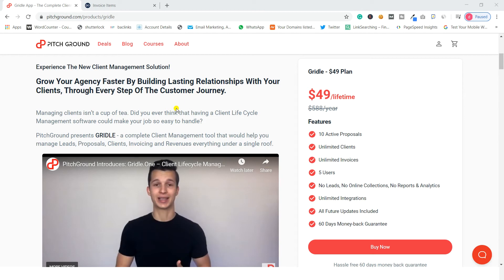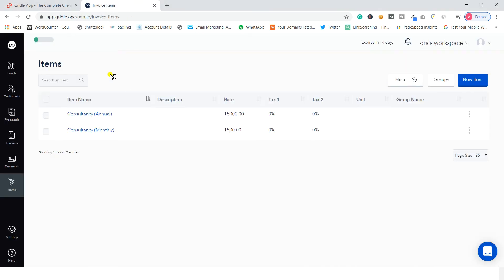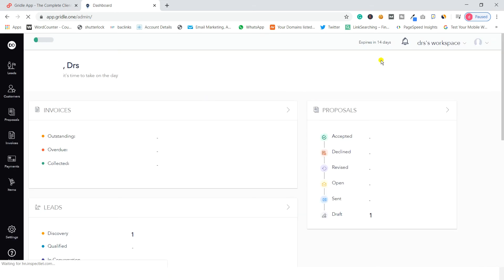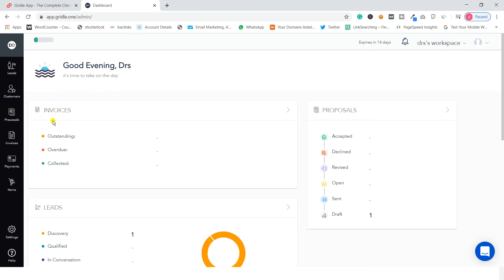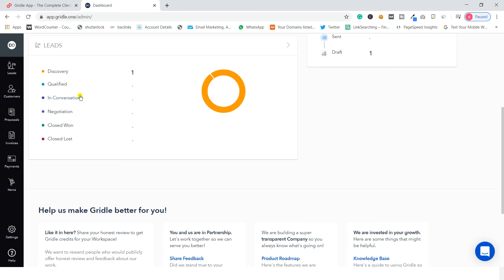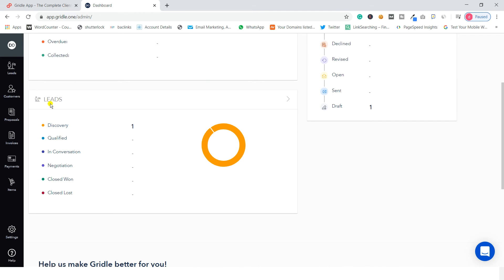You can manage unlimited clients, unlimited invoices, and a number of leads inside this software. I am on the dashboard of Griddle right now. In the dashboard you get all your invoices, and they are categorized into outstanding, overdue, and collected.